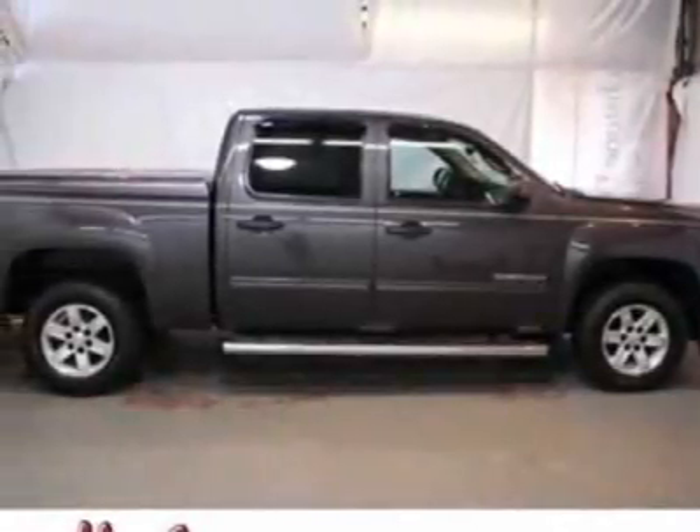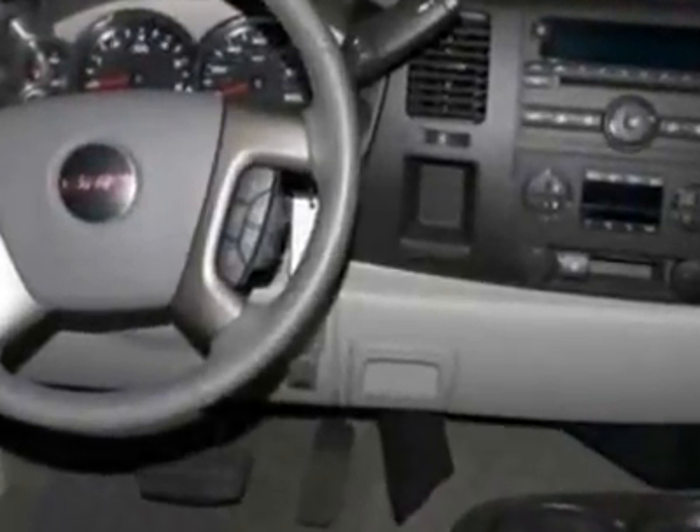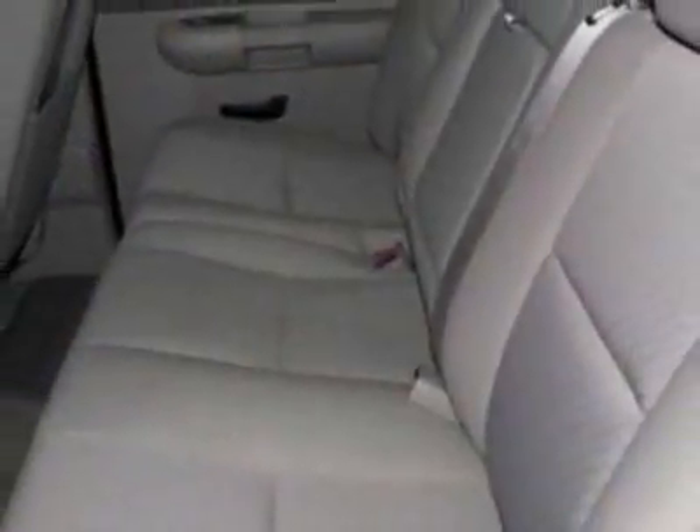Come take a look at the certified pre-owned 2010 GMC Sierra 1500. The Sierra 1500 has just under 18,500 miles. For your protection, this vehicle has a factory warranty.